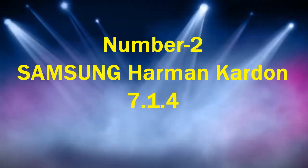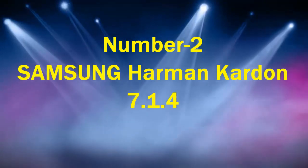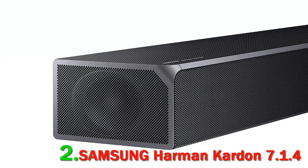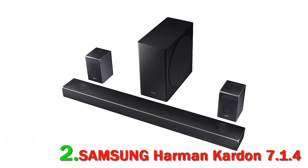Number 2. Samsung Harman Kardon 7.1.4. Samsung is a brand with a stake in virtually all tech-related market corners. This may be a bit of a drawback since, as we all know, jack-of-all-trades is a master of none. Still, this punchy 7.1 system proves that the famous Korean manufacturer knows how to throw a punch in niche markets.